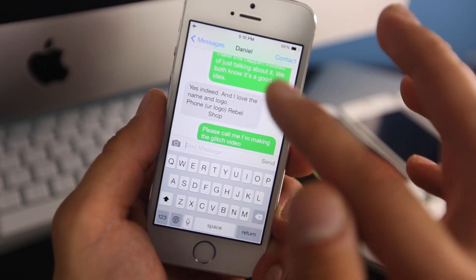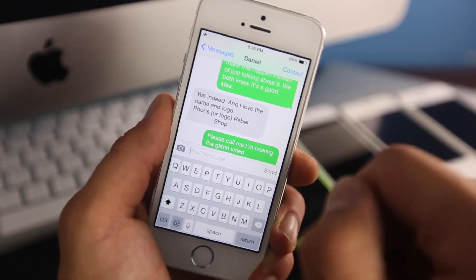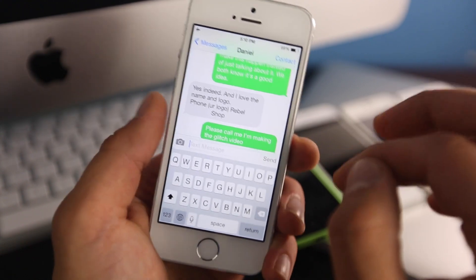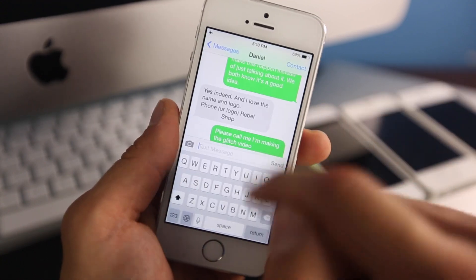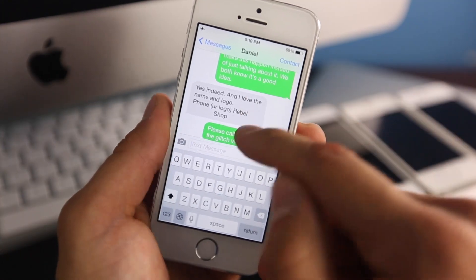I can get access to any application that was currently open when you locked your device. If it was open on Messages, I get into Messages. If it was open on Phone or a bank application, you can get into it — it works with anything. The only requirements are that you must have access to the Control Center and you must have a missed call on the phone.